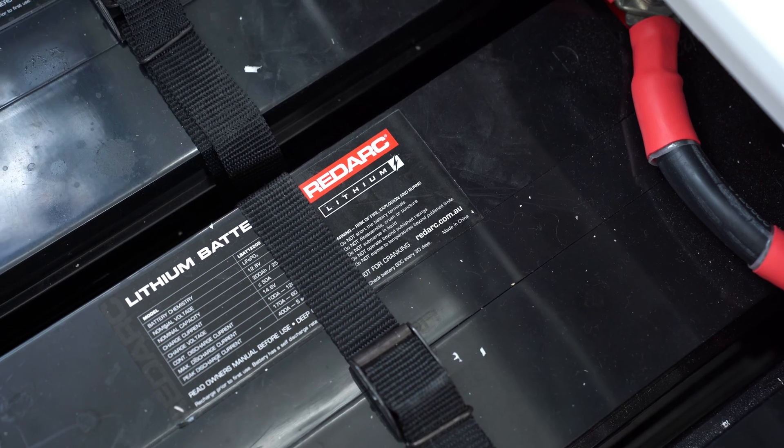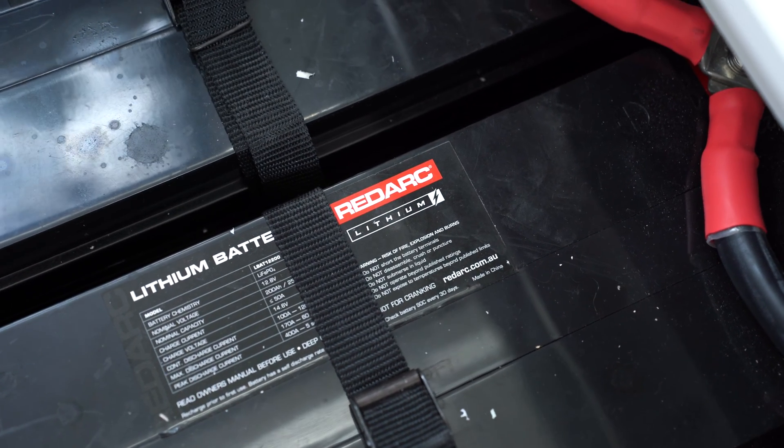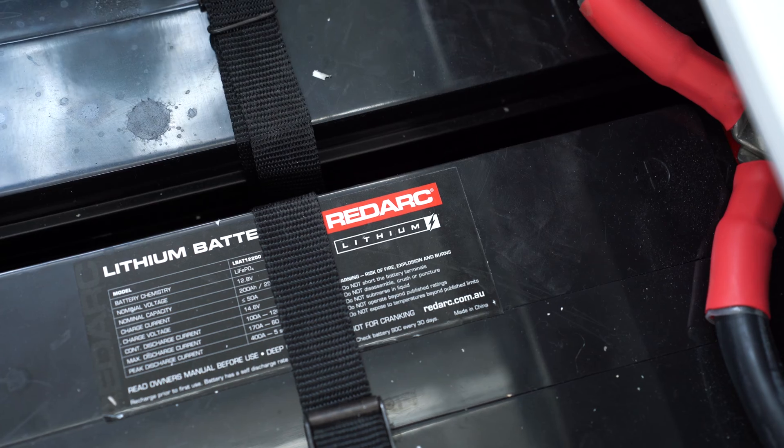Lithium batteries have been around in the camping and off-road industry for quite some time, but they're becoming more and more popular these days. And here's a couple of reasons why.